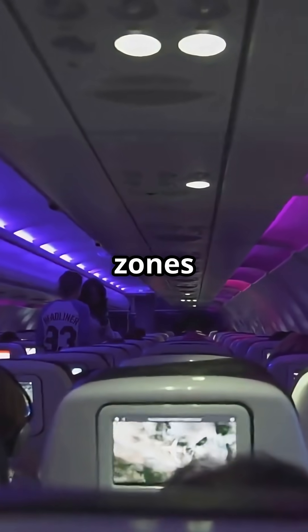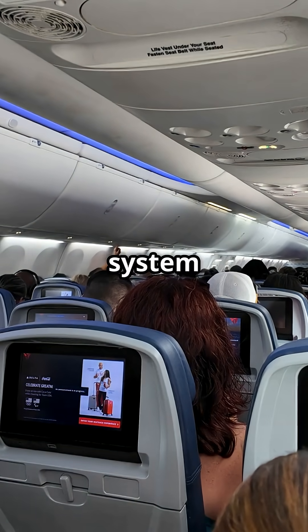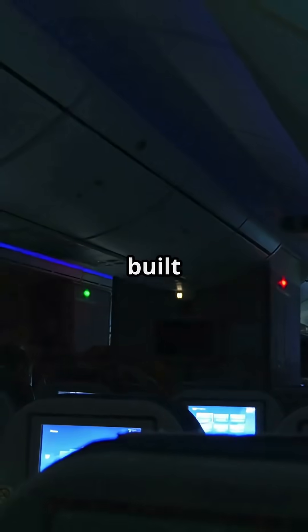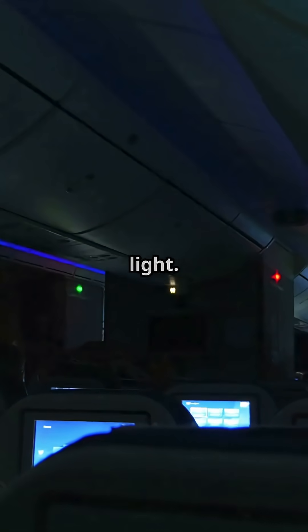Your brain doesn't know you've crossed time zones, but the 787's lighting system does. Boeing built a cabin that literally tells your body when to sleep, wake, and relax — all using light.